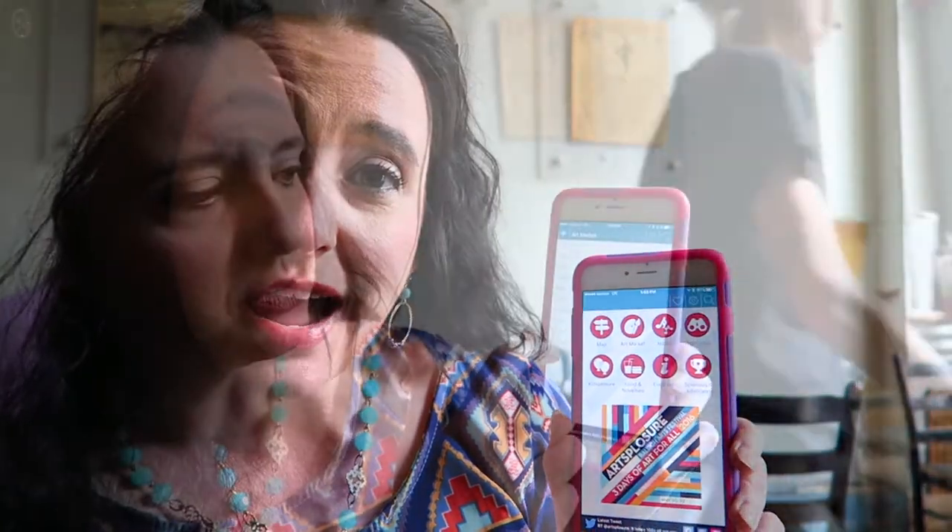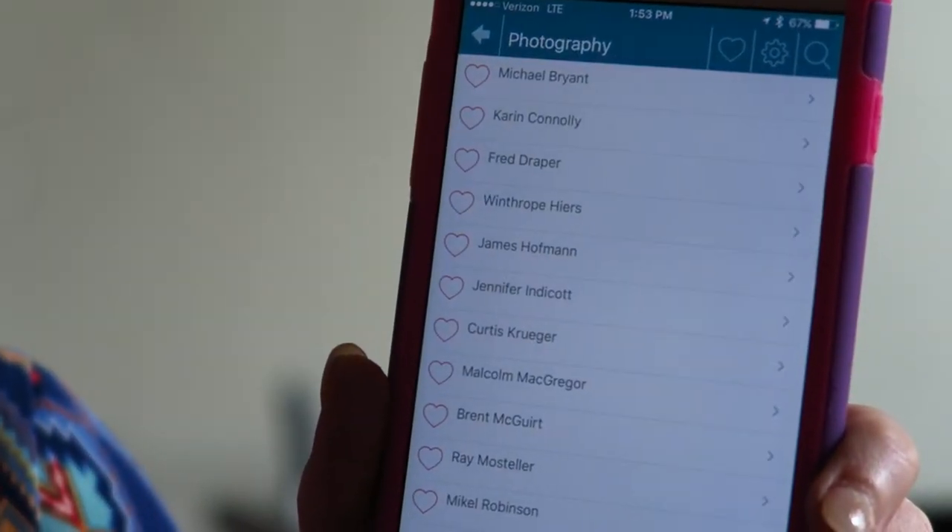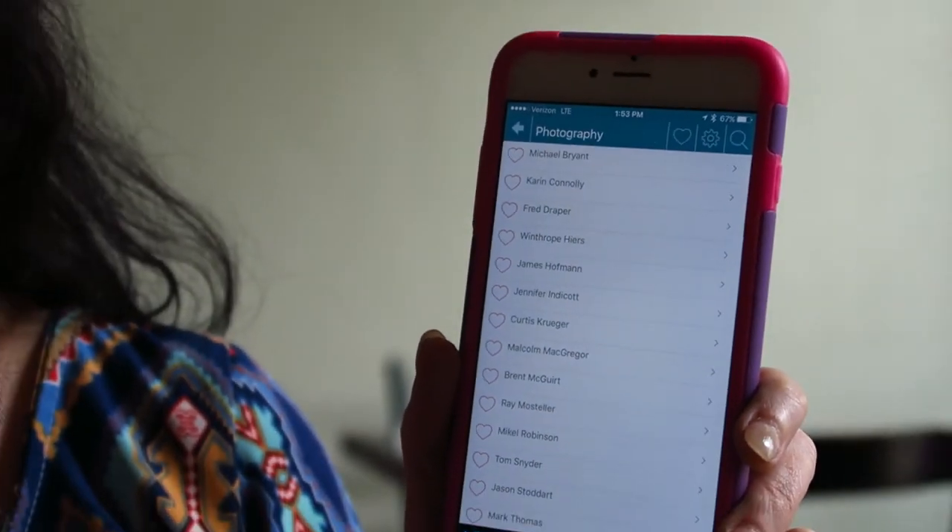We're checking out this event called Art Explosion. They actually have an app where you can see who all the vendors are and where they're located, which is pretty cool. We're going to go check it out.